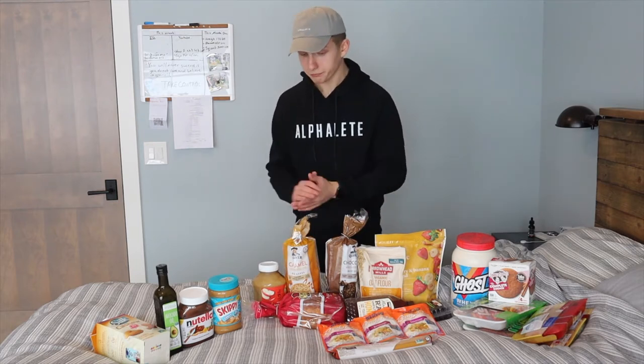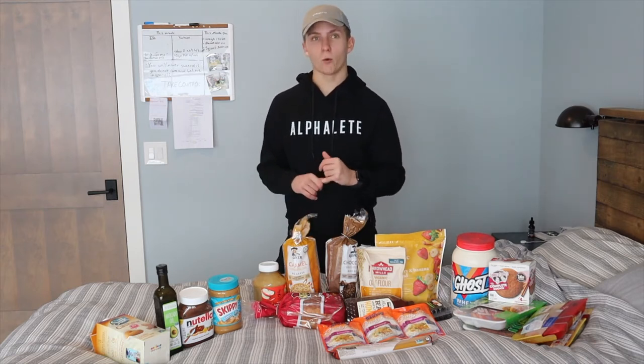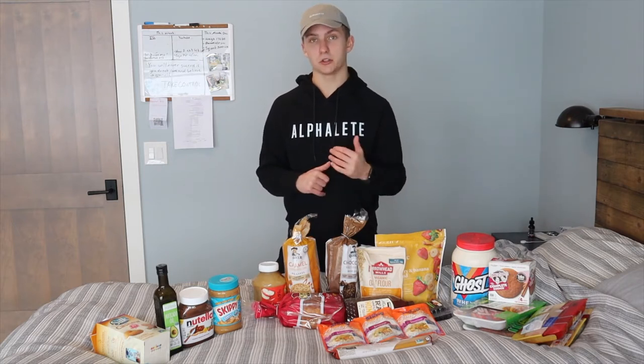I kind of threw the micros and macros all together, but I divided up the three different macronutrients: proteins, carbs, and fats. I'm going to go through each macronutrient individually and explain why I choose each food. Hope you guys enjoy.